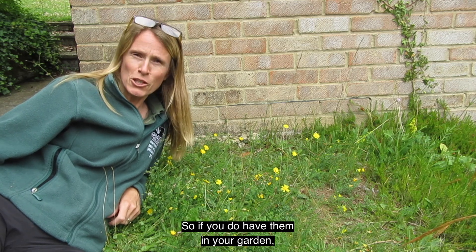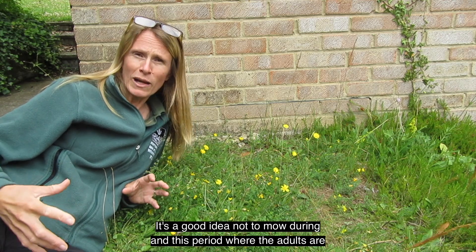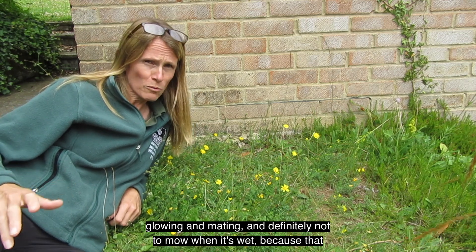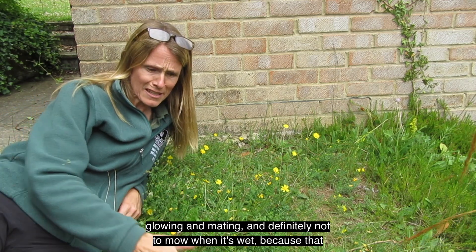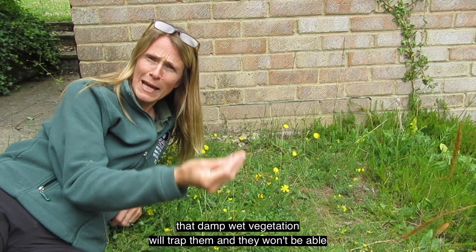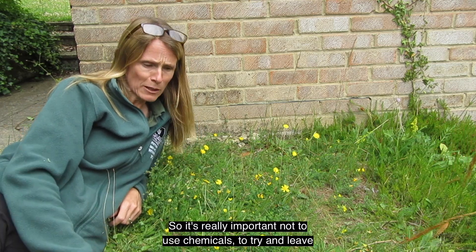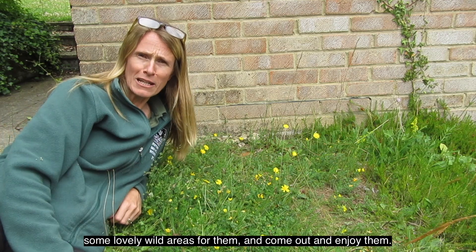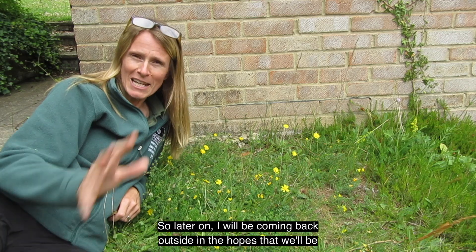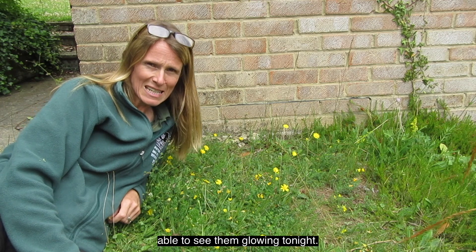If you do have them in your garden, it's a good idea not to mow during the period when the adults are glowing and mating, and definitely not to mow when it's wet, because that thatch of damp wet vegetation will trap them and they won't be able to come up in the evening to glow. It's really important not to use chemicals, to try and leave some lovely wild areas for them, and come out and enjoy them. Later on I will be coming back outside in the hope that we'll be able to see them glowing tonight.